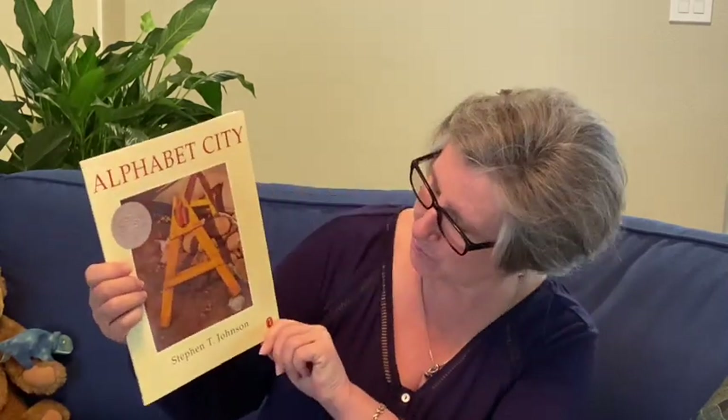Hello, this is Ms. Lynn with Early Literacy Matters. If you would like to do an alphabet review with your three and four-year-olds, you're in the right place. This is an interesting book written by Stephen T. Johnson. I say 'written' because it has a title — Alphabet City — two words, but there are no words in this book other than some letters of the alphabet. He went around and took pictures around a city. Let's see if you can identify the letters in each picture.